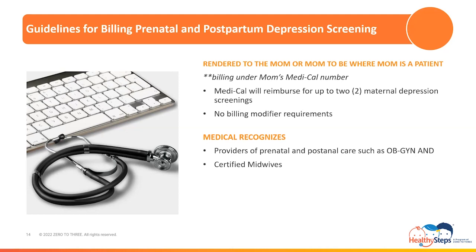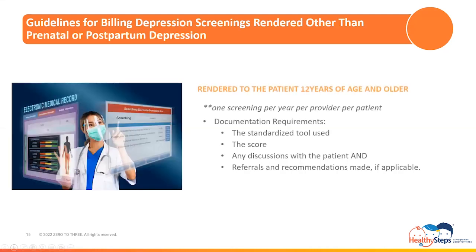Medi-Cal recognizes providers of prenatal and postnatal care, such as OB-GYN physicians and certified midwives, for the reporting and billing of maternal depression screenings when billed under the mom when she too is a patient at your practice. Documentation requirements include the standardized tool used, the score, any discussions with the patient, and referrals and recommendations made if applicable. Last of the depression screening guidelines are those for depression screenings rendered other than for prenatal or postpartum depression. Medi-Cal will reimburse these depression screenings when rendered to patients 12 years of age and older, which includes caregivers when they too are patients at your practice. One screening per year per provider per patient is eligible for reimbursement.